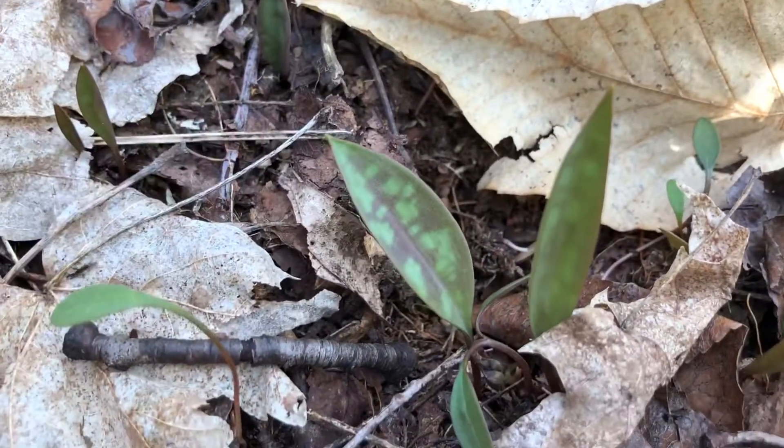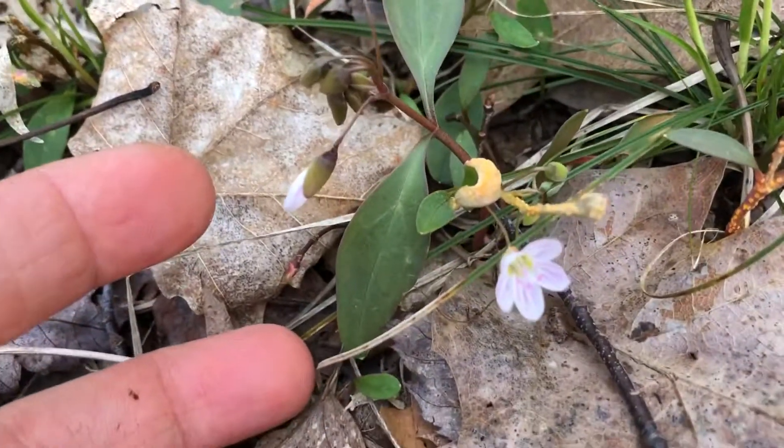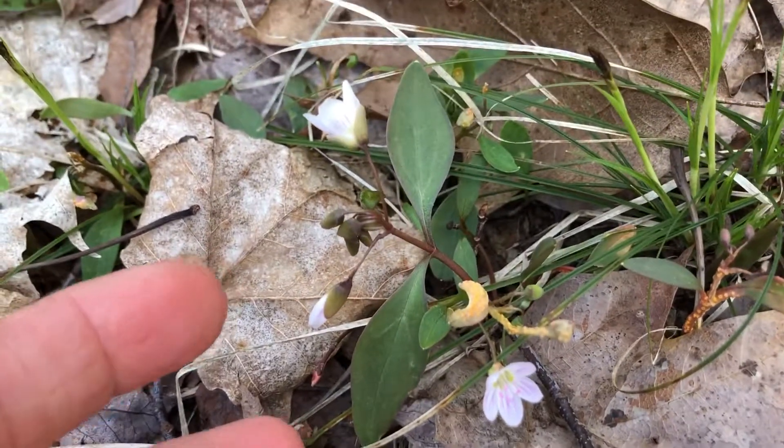Trout Lily, which is what I like to call it because of the way the leaf looks, or Yellow Adder's Tongue — and here is our Spring Beauty again. So things are already in bloom in the forest.